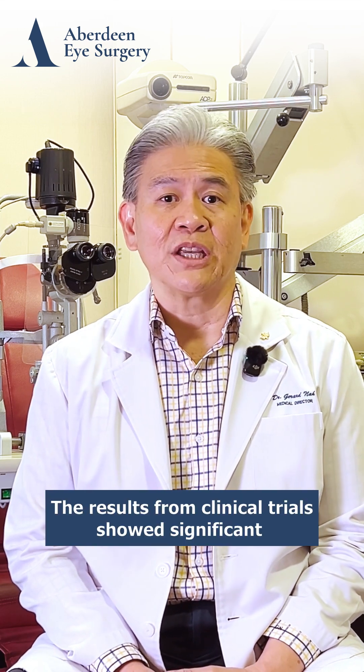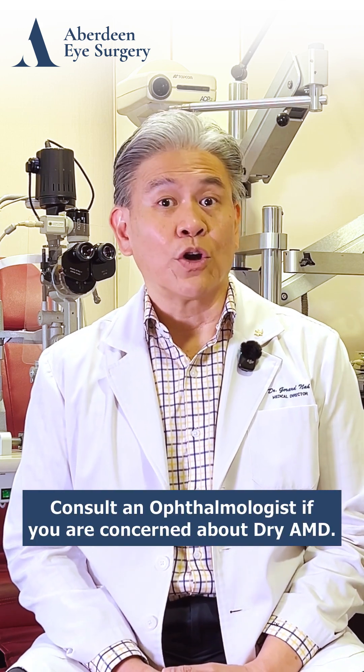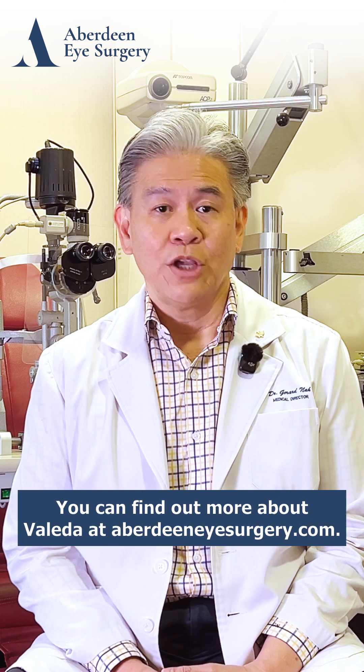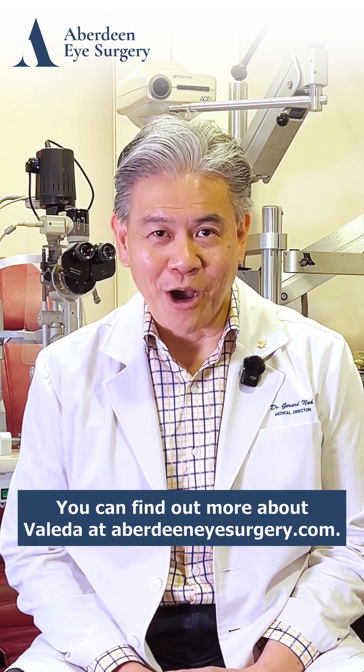The results from clinical trials showed significant improvement of vision in eyes treated with Valeda. Consult an ophthalmologist if you are concerned about dry AMD. You can find out more about Valeda at AberdeenEyesurgery.com.